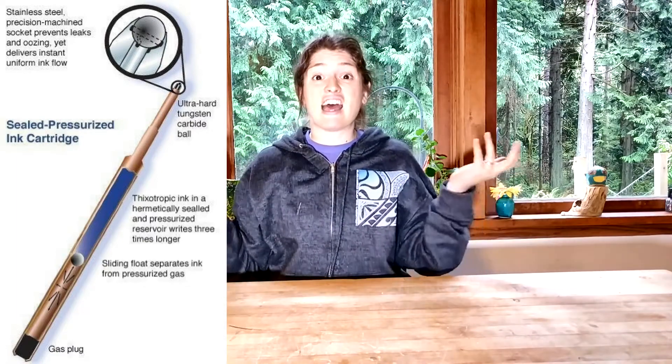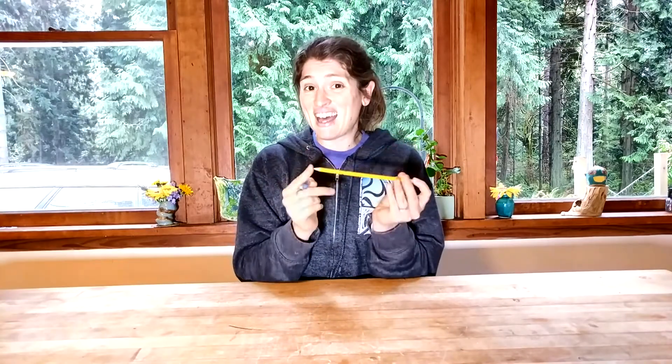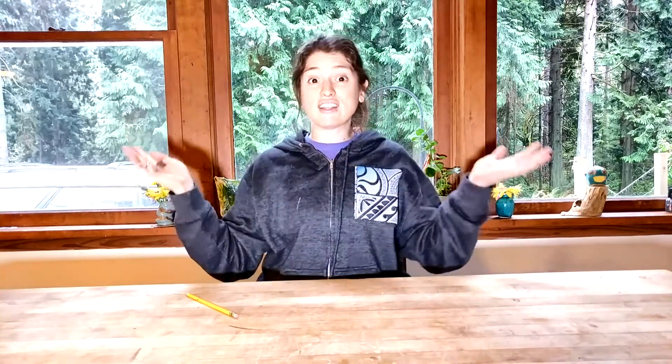This solves every problem. We don't have to have the wood, we don't have to have the lead, and we can write in zero gravity with a space pen. NASA gets these pens from Fisher, and the Soviet space program also gets them from Fisher, for just a few dollars a pen. So it's not such a big investment, and it's not something where we can say, oh look at that government waste — that's just so silly — because they used it for a really good purpose.